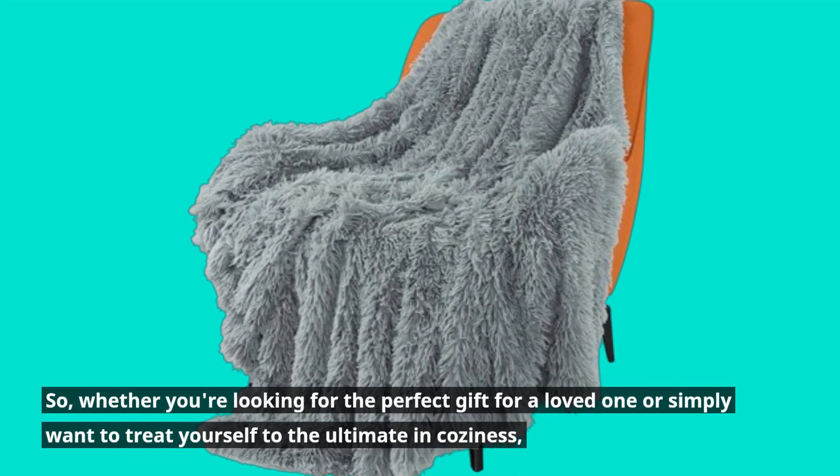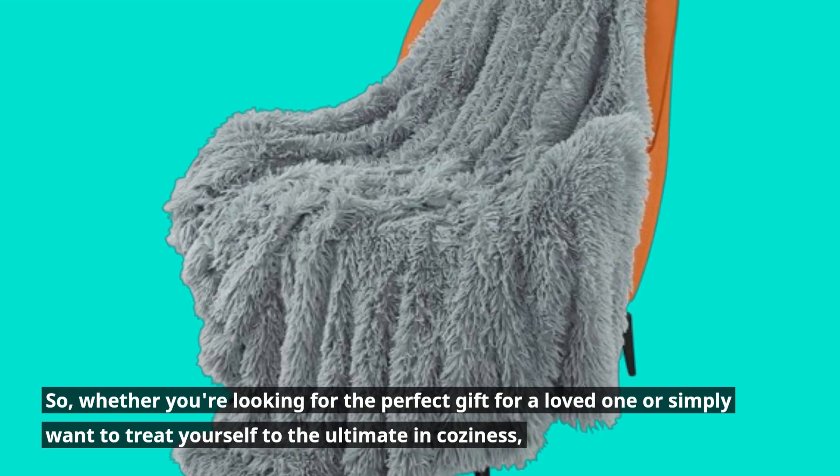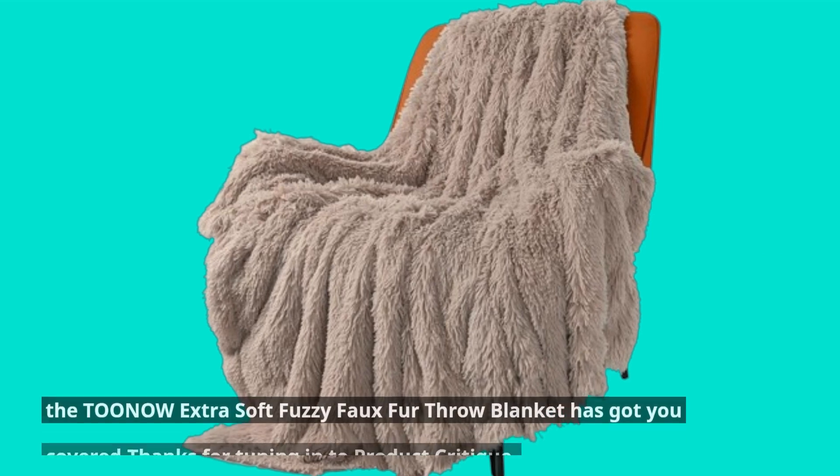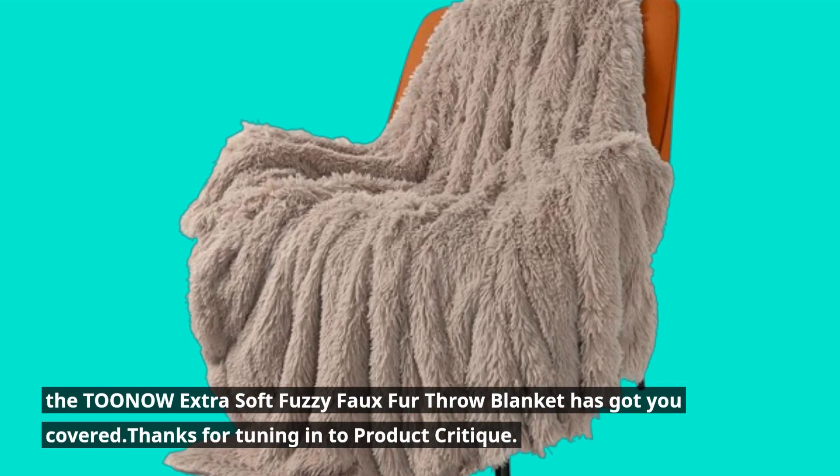So whether you're looking for the perfect gift for a loved one or simply want to treat yourself to the ultimate in coziness, the TOONOW Extra Soft Fuzzy Faux Fur Throw Blanket has got you covered.